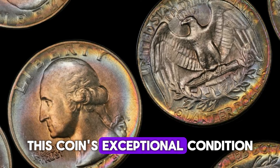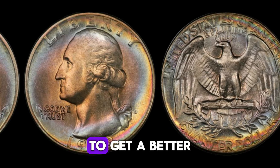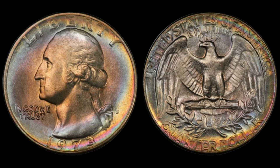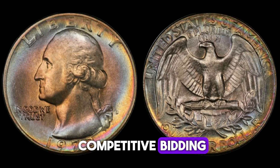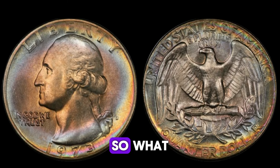This coin's exceptional condition and the high demand among collectors drove its value through the roof. Experts pointed out that the combination of its impeccable condition, the reputation of the grading service, and the fervor of competitive bidding all contributed to its extraordinary price.